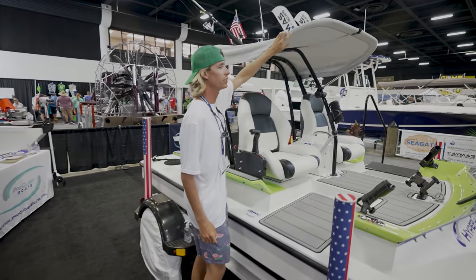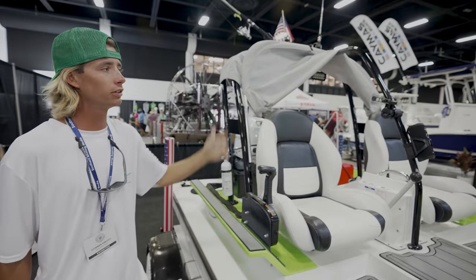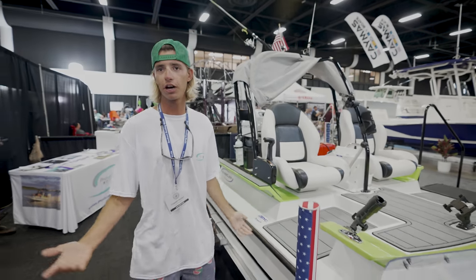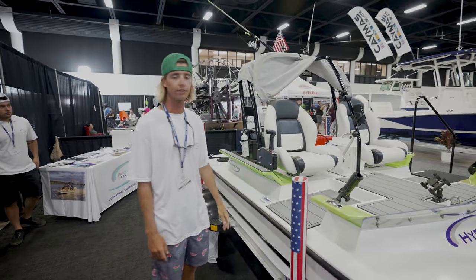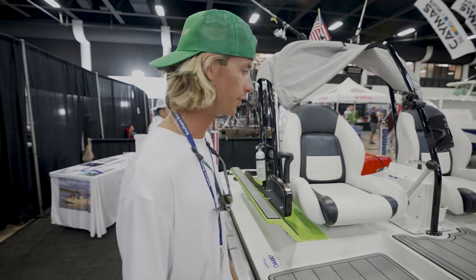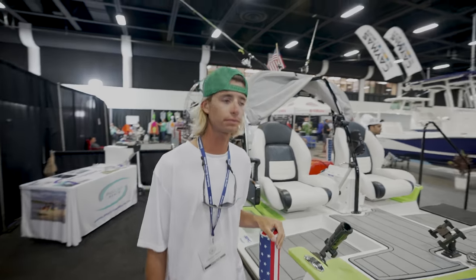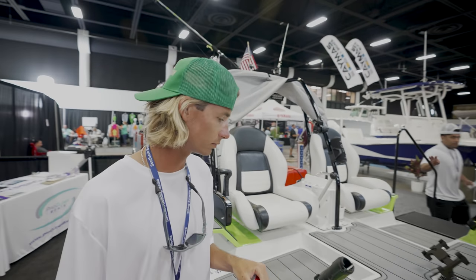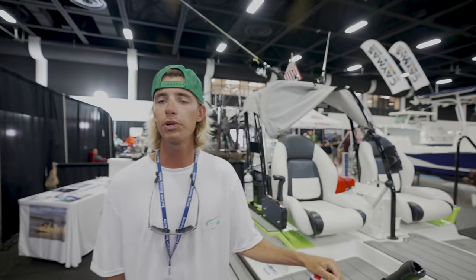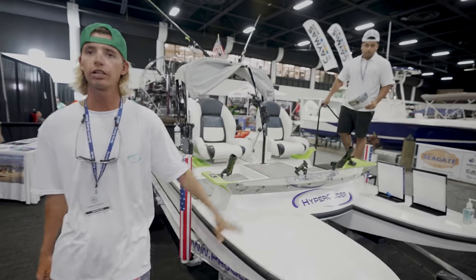The bimini top is so easy — you just flip it up, boom, it's down. You're good to go if you want to get some sun, then you can put it back up whenever you're ready for shade. So basically everything that people are seeing here on this video right now is included at $22,300, yes — with just the boat. $25,000 with the trailer and everything.